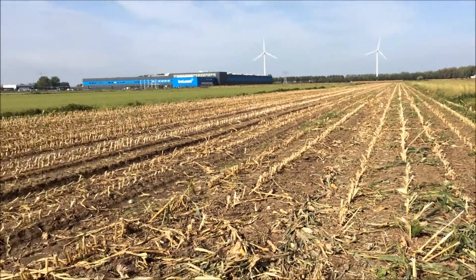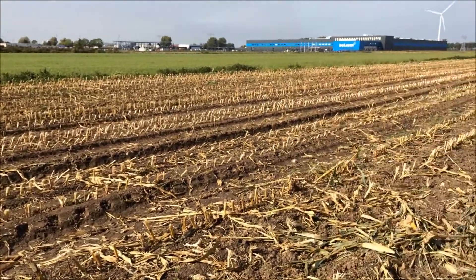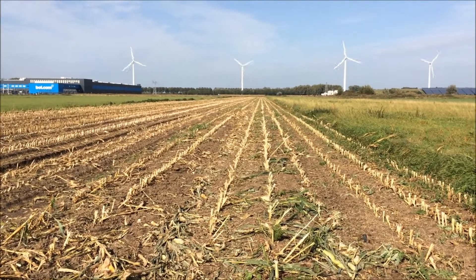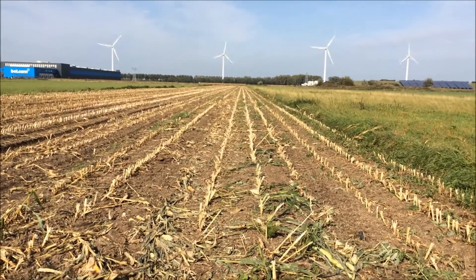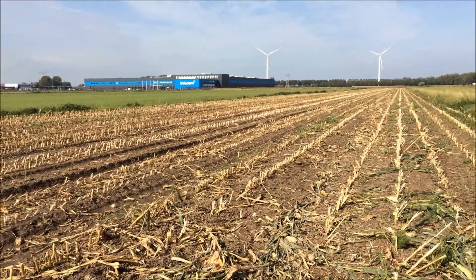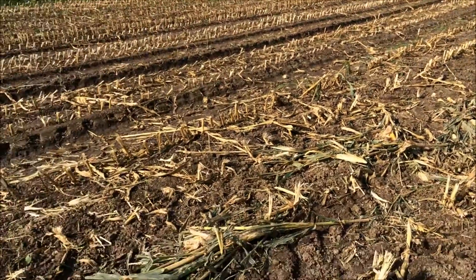Hello and welcome to a new video here on my YouTube channel. Today I'm going to metal detect this cornfield. It's the first metal detecting hunt for coins this year, so I'm very excited. They took off the corn last week, so yeah, I did metal detect here last year and found some old coins, so let's check it out.